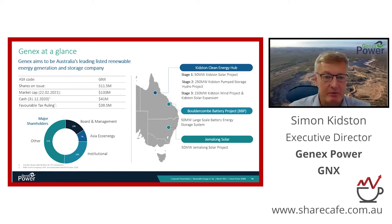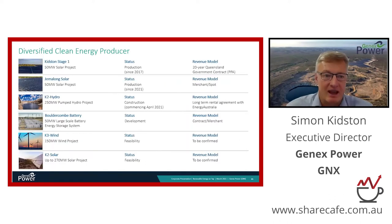In terms of the company, the board and management are significantly invested in the company. Together we hold a very strong alignment of interests and are absolutely committed to returns for our shareholders. Cash at bank is strong and we are well placed to execute on our strategy.